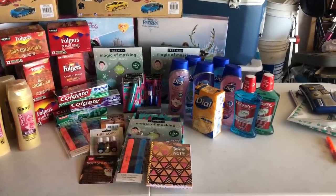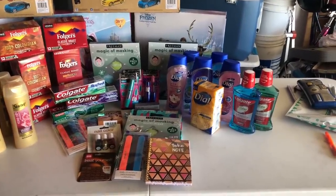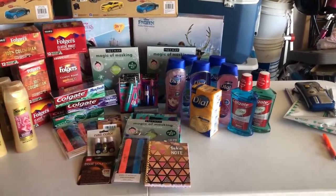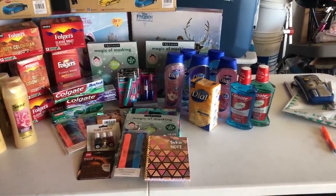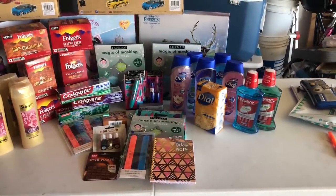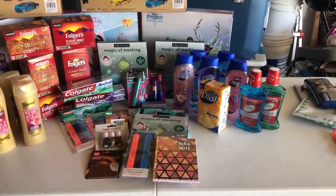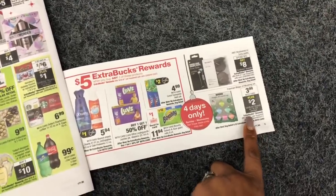I'll show you my receipts, and don't forget I do have an amazing giveaway at the end of this video, so make sure you watch to its entirety so you can enter to win a CVS gift card and some amazing bonus prizes. Don't forget to follow me on Instagram at Coupons for Charity. Let's go ahead and go inside CVS.